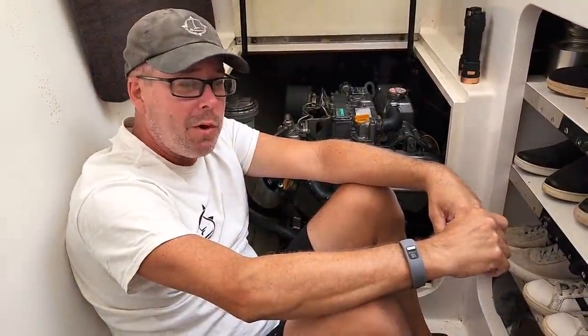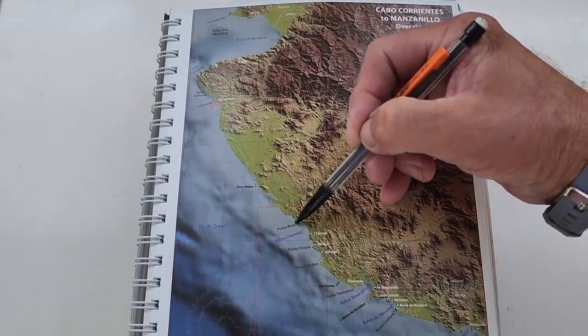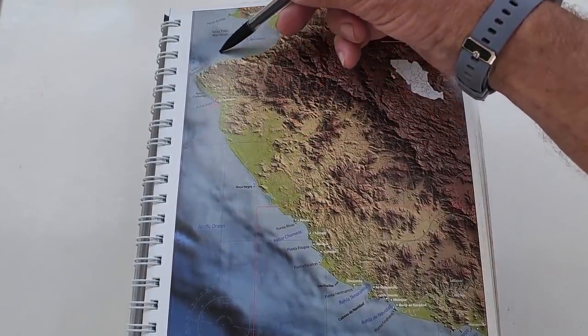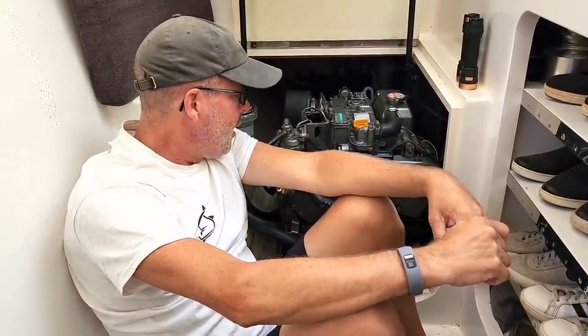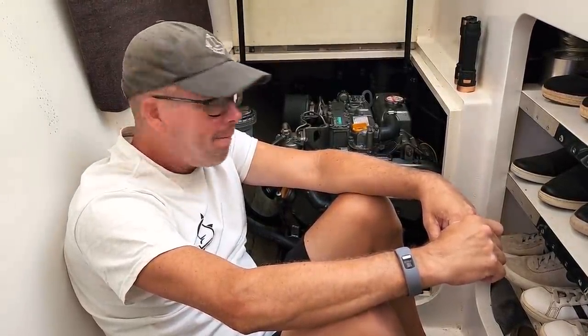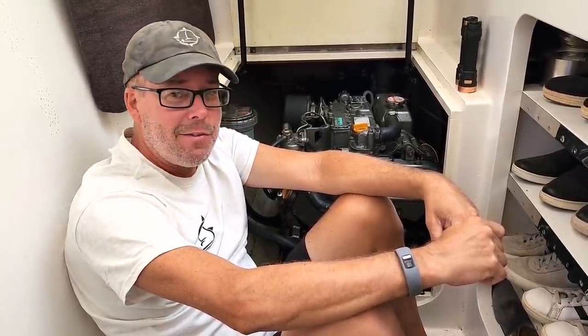I didn't know where it was coming from or what gave way, so we shut this engine down. For the past 140 nautical miles coming up around Cabo Corrientes, we just sailed as much as we could and limped along on our port engine. Now we're in a place where I can fix it. I felt comfortable tearing it apart here — I didn't want to do it at anchor just in case I didn't have the parts.